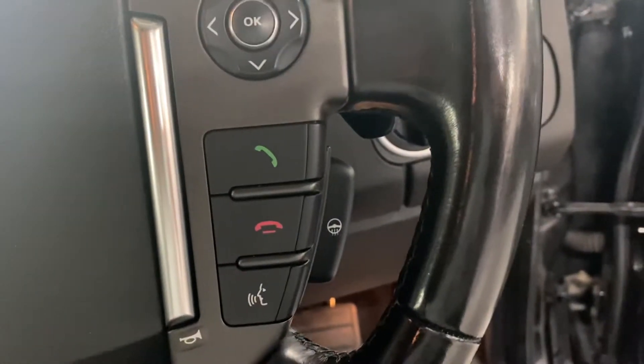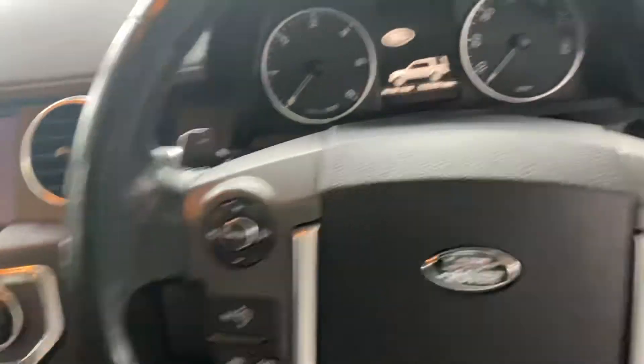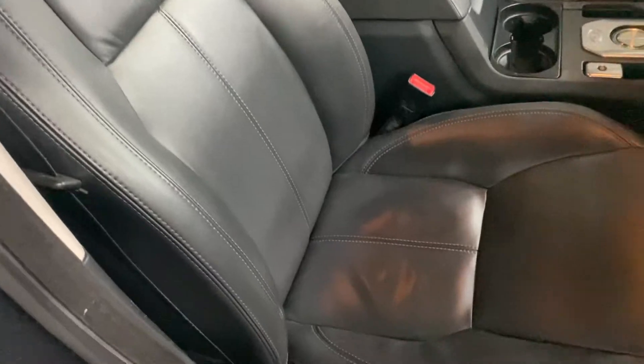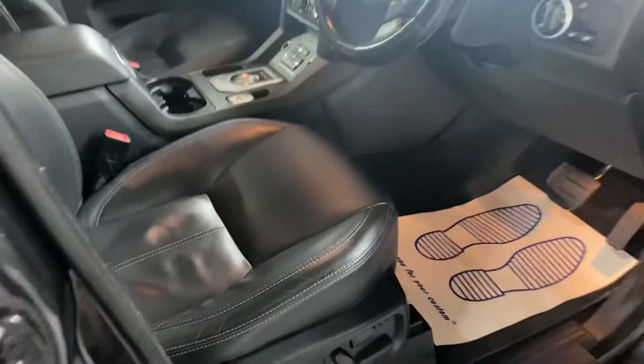Passenger seats all in nice order. Bluetooth and heated steering wheel with your paddle shifts on the rear. The driver's seat is all in nice order also, with an electric memory driver's seat.